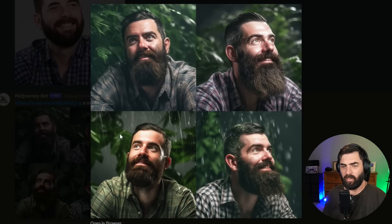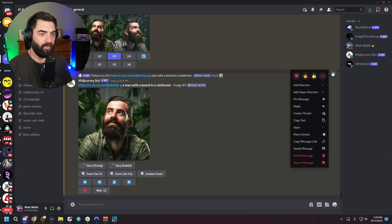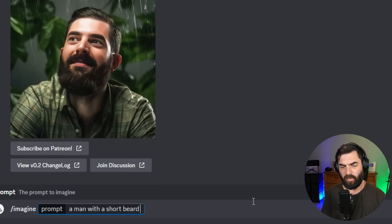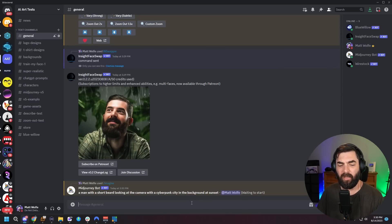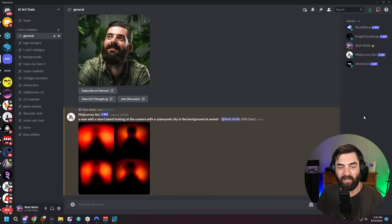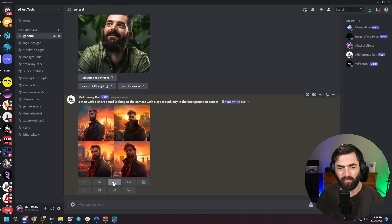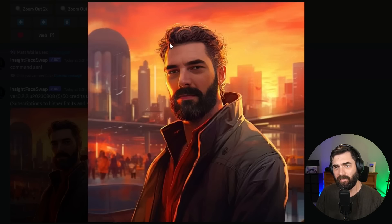We've got these images. I'll use the third one because it looks closest to me and has the shortest beard. I'll upscale number three, click the three dots, go to Apps, use INSwapper. That one looks much more like me — a little thicker beard than my photo but actually pretty close to what my beard looks like right now. Let me also try a different prompt: "a man with a short beard looking at the camera with a cyberpunk city in the background at sunset," just adding short beard without an image prompt. The bottom-left looks best. After swapping, it's not bad, but it doesn't really fix the hair, and I don't feel it looks that close to me.